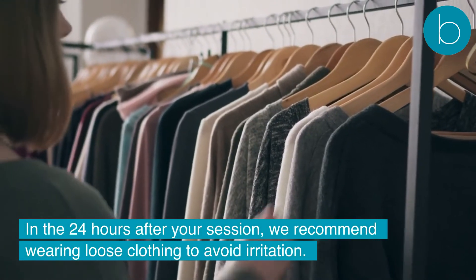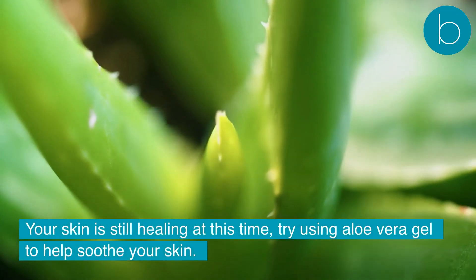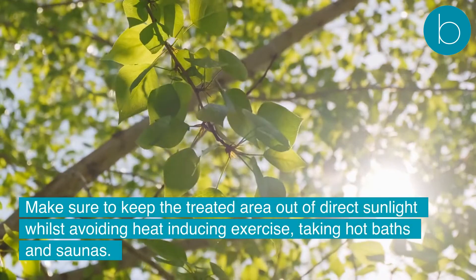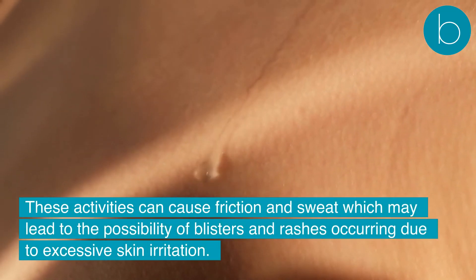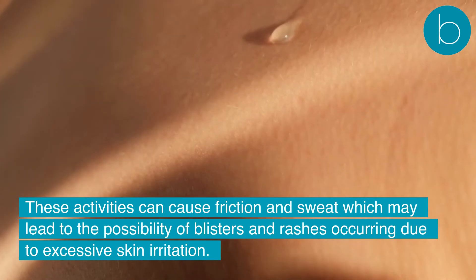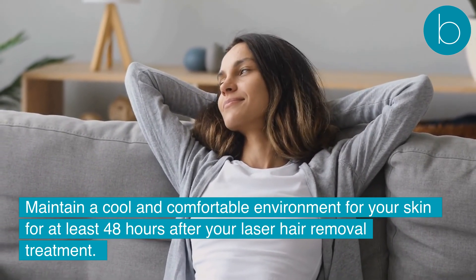We suggest waiting at least 24 hours after your session to shave the treated area. In the 24 hours after your session, we recommend wearing loose clothing to avoid irritation. Your skin is still healing at this time; try using aloe vera gel to help soothe your skin. Make sure to keep the treated area out of direct sunlight whilst avoiding heat-inducing exercise, taking hot baths and saunas. These activities can cause friction and sweat which may lead to the possibility of blisters and rashes occurring due to excessive skin irritation.